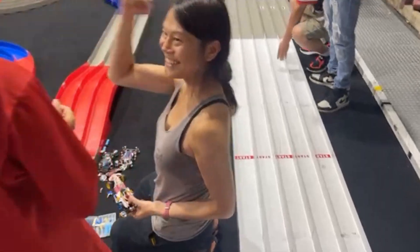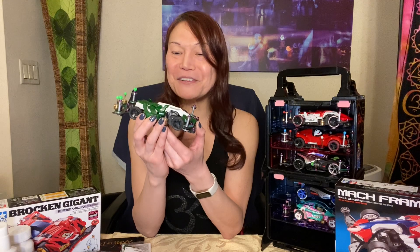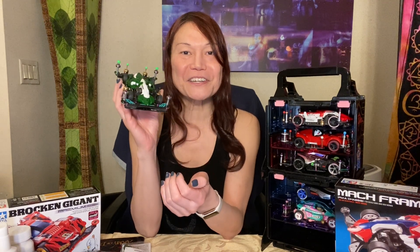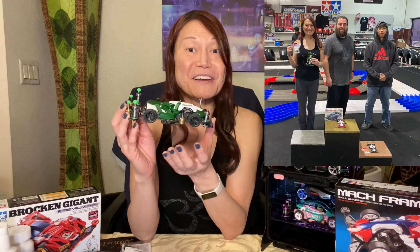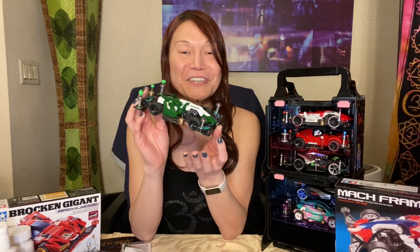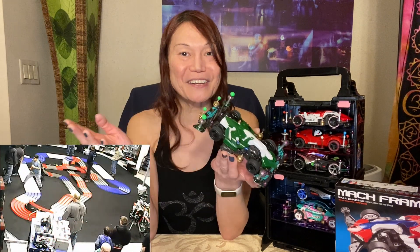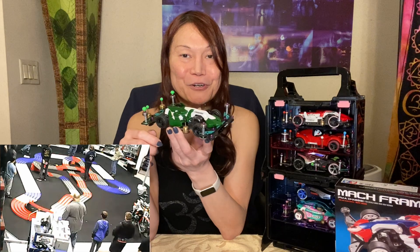I just won Silver Place in this month's Hobby Town Tamiya Mini 4WD Tune Class Races! There were 24 cars this month in Tune Class. I prevailed and got Silver Place. There were mock frames galore in Tune Class and they were really, really challenging. I was just fortunate that I was able to get a car on the podium this month.